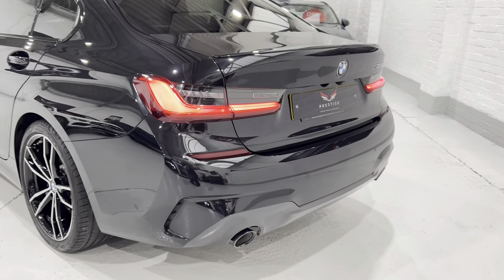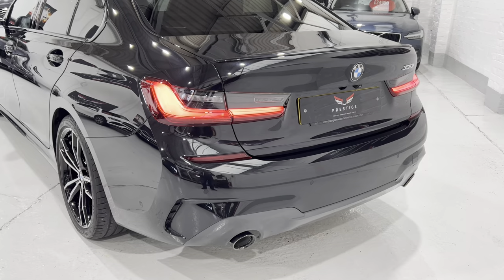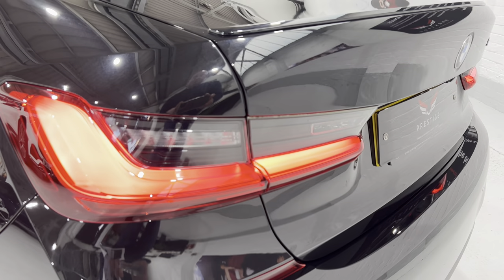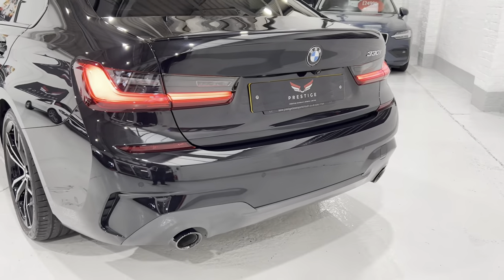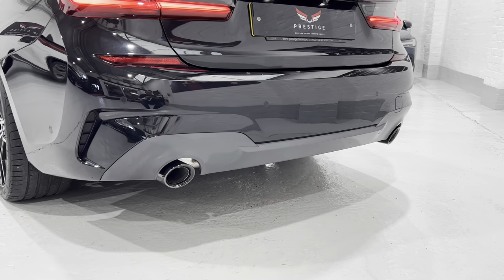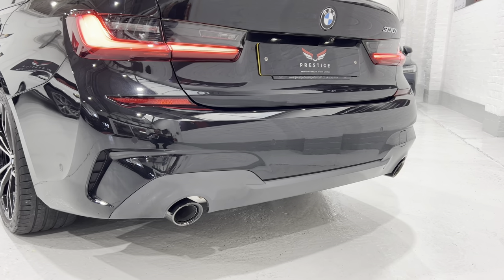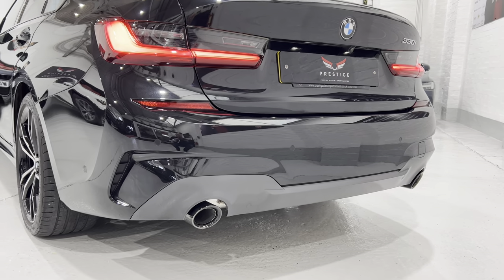When you come round to the back, with the Shadowline Plus the rear lights are more smoked — you can see how smoked the top section of the light is. We've got rear camera, twin exhaust, and with the Shadowline Plus or the M Sport they're in a darker anodised finish — and they've all been polished as well.